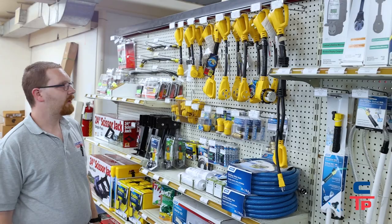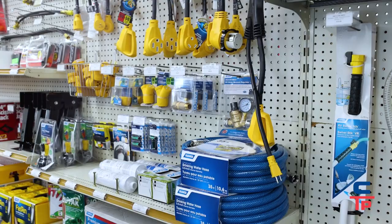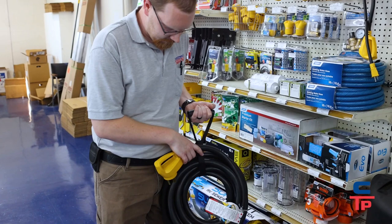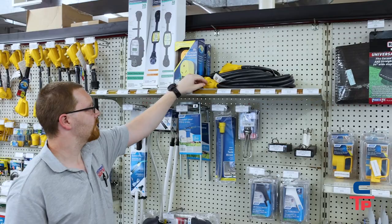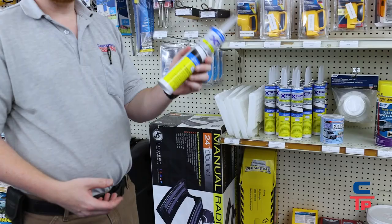One of our biggest sellers is adapters. We carry pretty much everything for generator plugs and anything you come across on the campground — 50 amp twist lock, 50 amp regular, 30 amp to 50. We also carry big electrical cables; not a lot of places in Southern Maryland have 50 amp 30-foot cables, which are really hard to come by. We carry down to 30 amp, 30 amp twist locks, extension cables, and surge protectors.